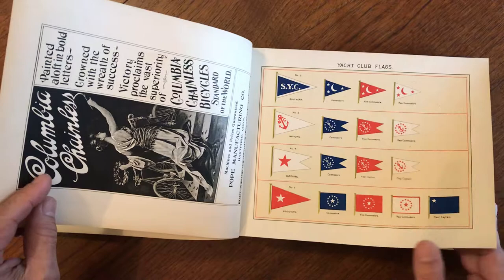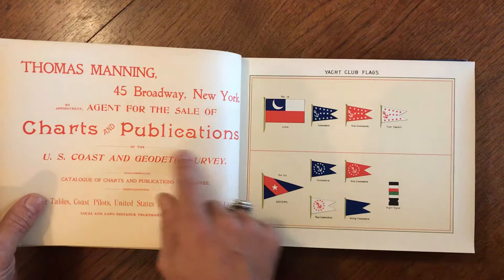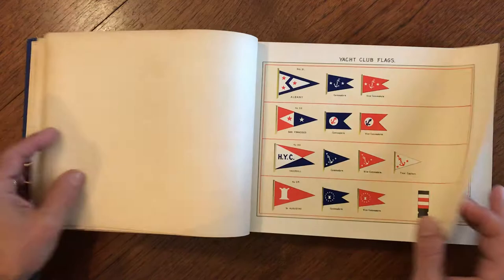It's worth noting that on the back of some of them — for instance, here is a beautiful Art Nouveau bicycle ad — and advertisements appear on the backs of several of them. Charts of the U.S. Coast Survey were sold as well.